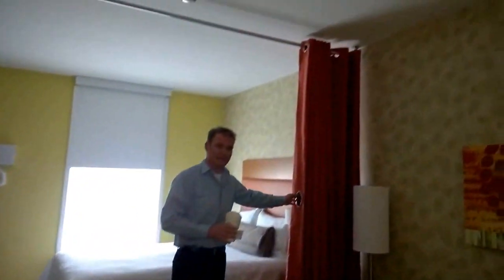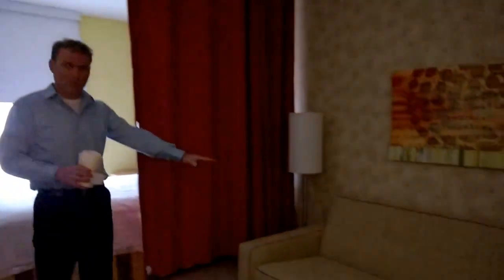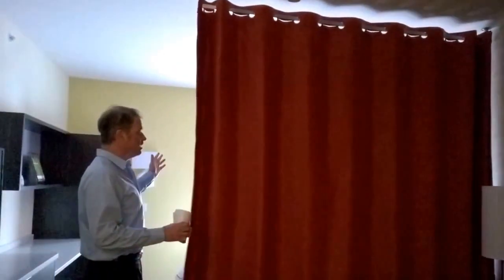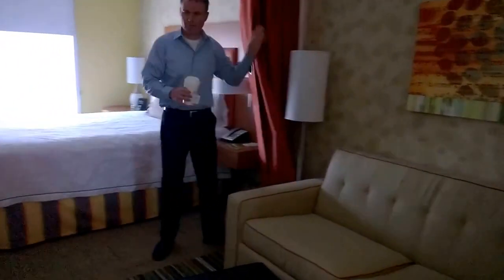Coming further into the room, there are curtains that slide over for privacy, separating the bed area from the living space. You have a pull-out bed and sofa area, so it's kind of like a living room and bedroom combined. You can pull the curtain closed to close off the bed space.